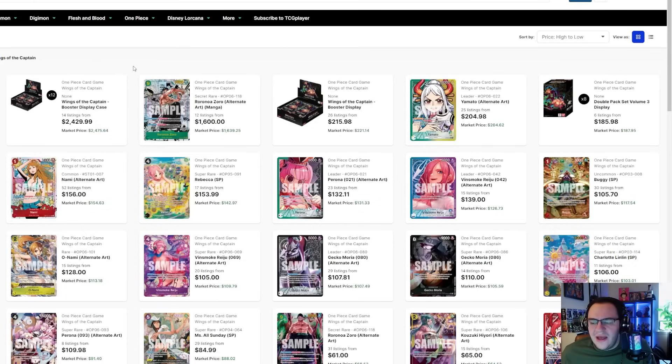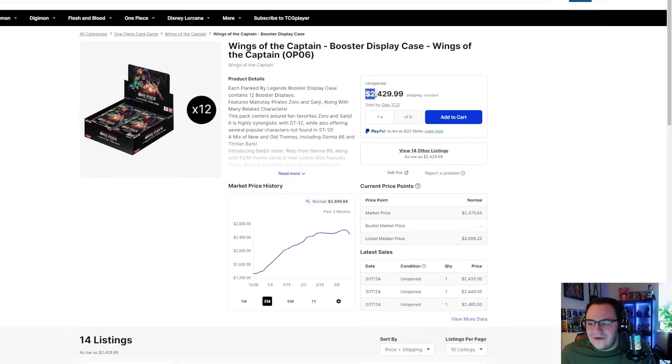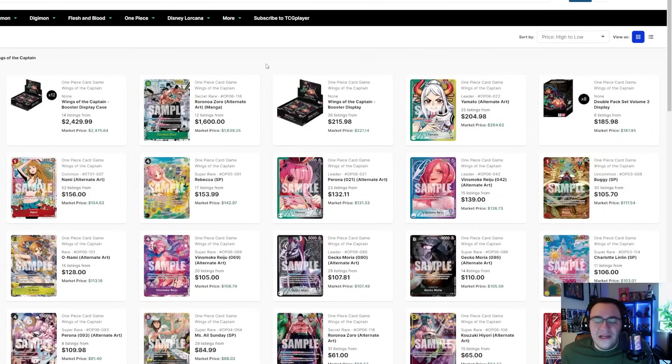Cases haven't really moved at all — about $2,500 for a case is honestly ridiculous for this set. It's not that great; there's just more value to be had in other sets. This is just very overpriced, overhyped, and over-scalped. I always recommend trying to buy early, and if you catch boxes at the right website at the right time you can get them for about $90 to $100 a piece.